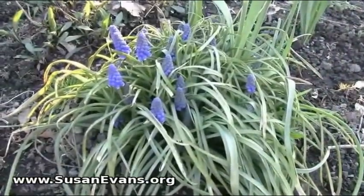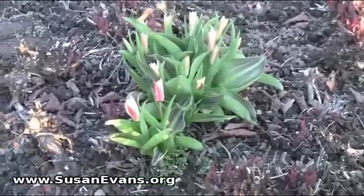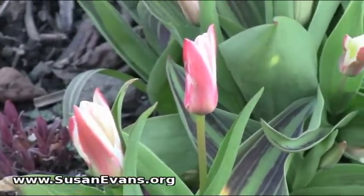Crown hyacinths. Those are about to bloom. And look at those bushy green ones — those are so bright.